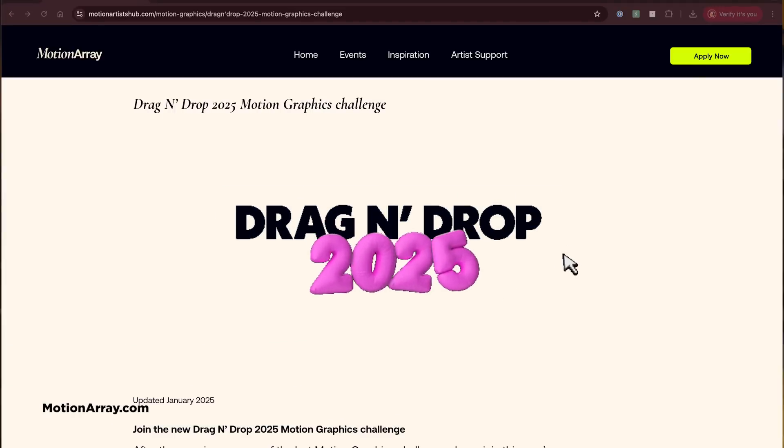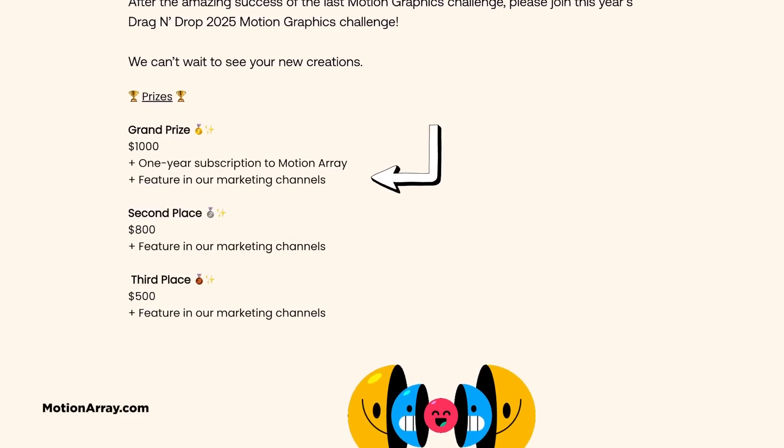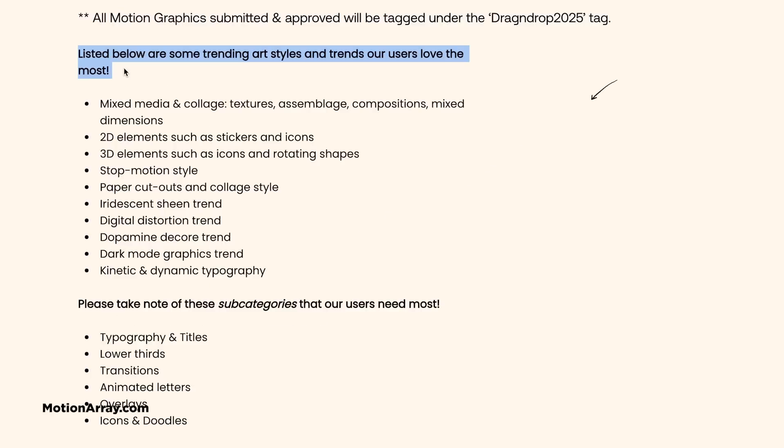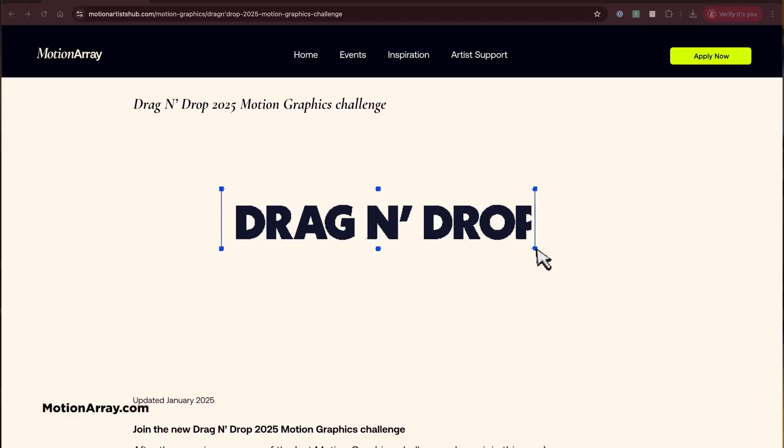Motion Array just dropped their Drag and Drop 2025 challenge, and there's some serious cash up for grabs. They're looking for packs of five animated assets on transparent backgrounds to add to their library. The grand prize winner takes home $1,000, a year of Motion Array, and gets featured on their marketing channels. There's prizes for second and third place too. They've even given you the inside scoop on what styles are trending with their users, plus specific subcategories that are in high demand. And while I can't officially be bribed — well, you know. It's a perfect excuse to work on a personal project that could put some extra cash in your pocket while creating assets other artists can use.